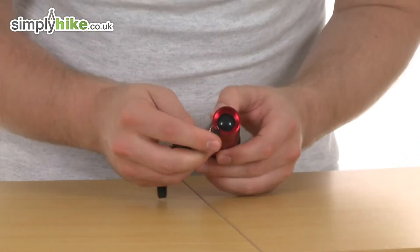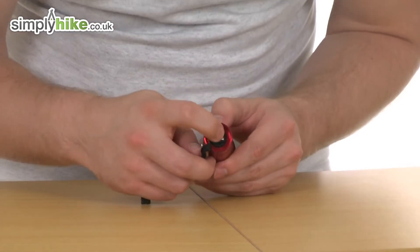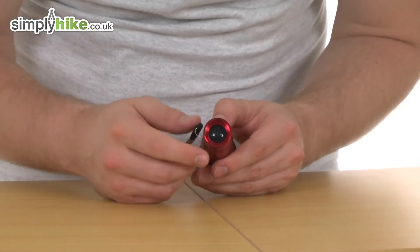Nice and simple. And hidden away, as you see there, the little rubber section there is the button, just to make sure it's not going to turn on accidentally when it's in your luggage.